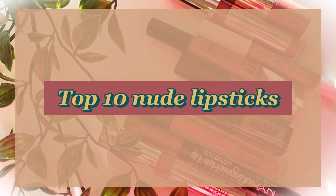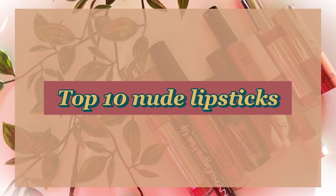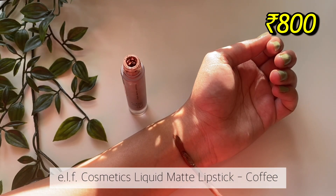Hi guys, in today's video I'll be finally sharing with you all my top 10 nude lipsticks for the year 2022. The first lipstick that I have here is the ELF liquid matte lipstick in the shade Coffee.